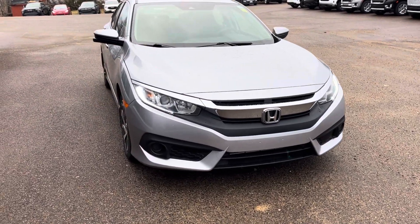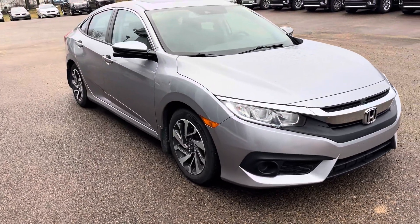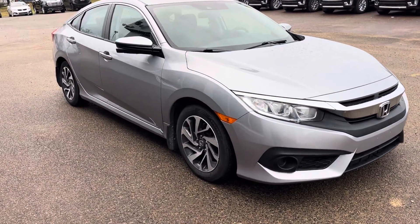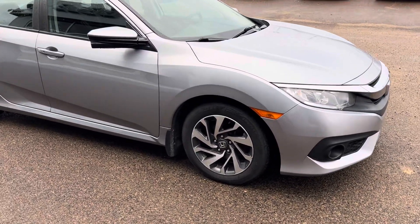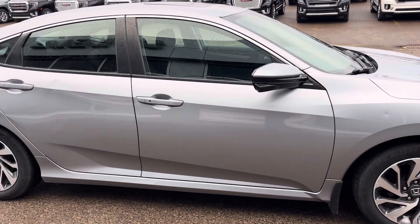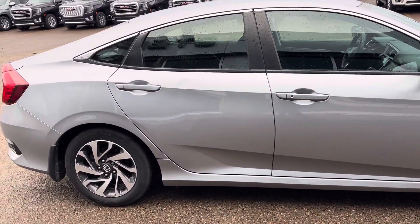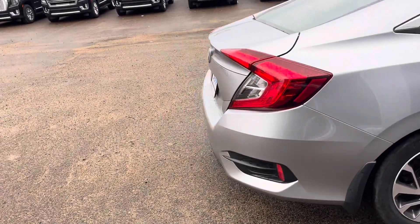We have a nice 2017 Honda Civic EX that was recently traded in here at our dealership. As you can see, this Honda Civic has LED daytime running lights. It's got a few dings on it here and there. The body is not perfect, but it's a really nice car — in good condition other than the dings on the body.